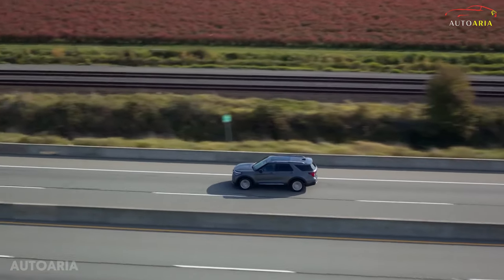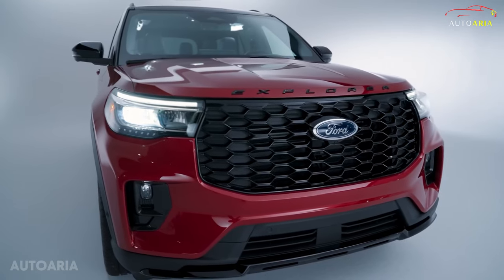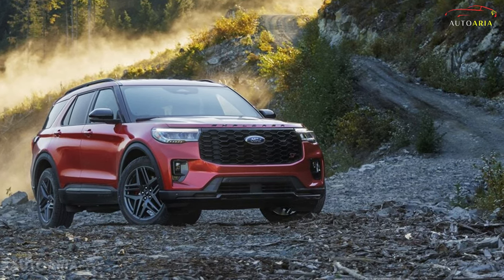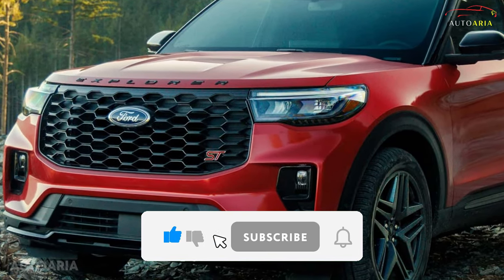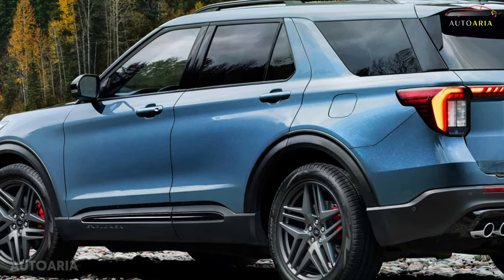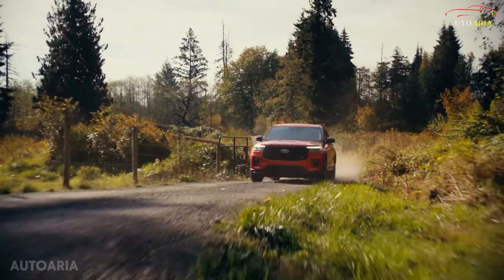While the ride and handling of the Explorer are already commendable, thrill-seekers will find their match in the Explorer ST, boasting heightened power and a firmer suspension for an electrifying performance SUV experience. When properly equipped, it can effortlessly haul up to 5,000 pounds, ensuring you're ready for any adventure. Whether you're cruising through city streets or tackling rugged terrain, the 2025 Ford Explorer is your ticket to an unforgettable driving experience.